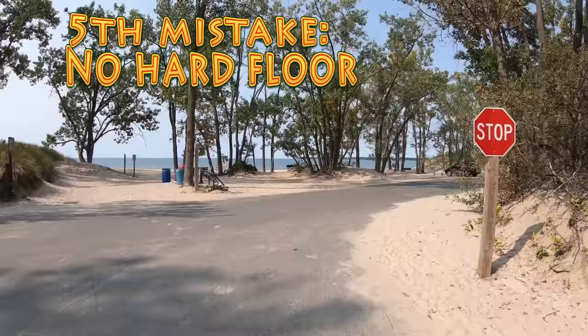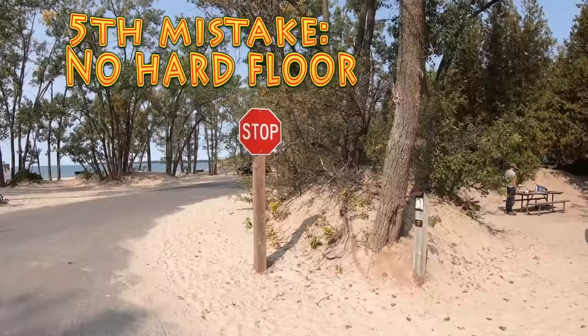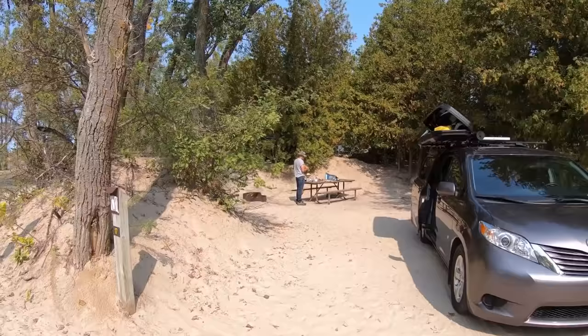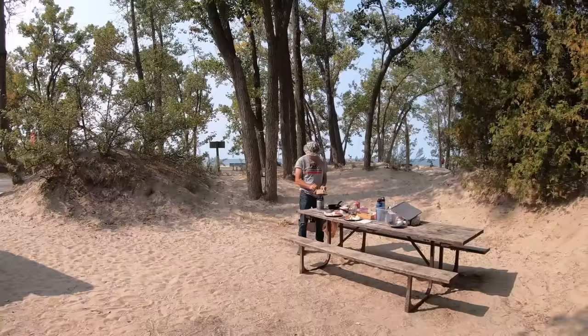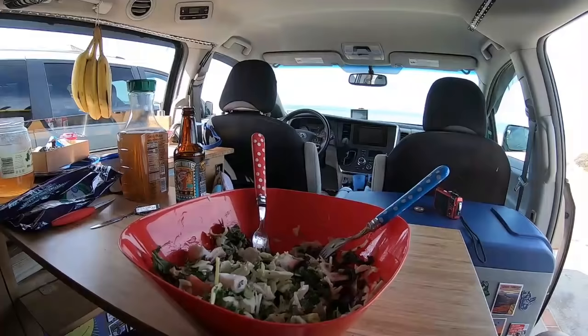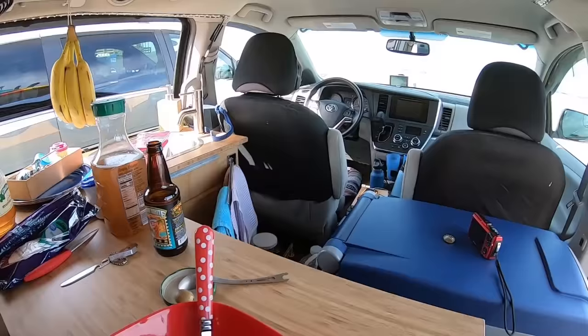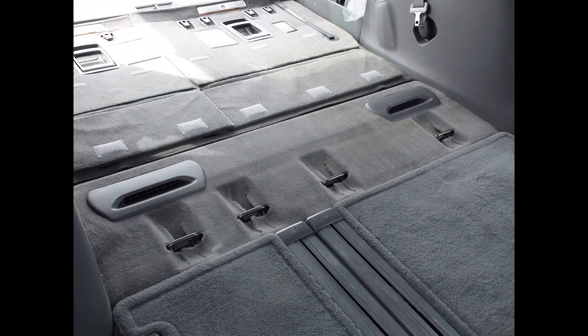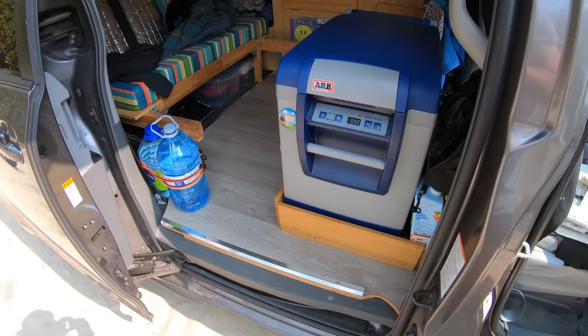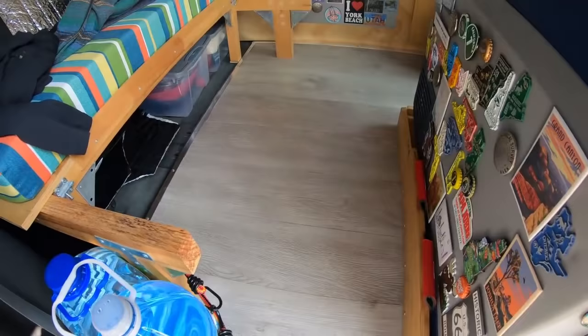The fifth mistake: not having a hard floor. When you have a small van, you spend more time outside than inside, which is a good thing. But doing so, you carry a lot of sand inside. What is more annoying than having sand on a carpet with no vacuum? Also, how often have I spilled liquid on the floor? Pretty often. If I didn't have a hard floor, my carpet would be a mess. Another thing is how uneven a minivan's floor or carpet is — it is really uneven. It's much more pleasant to have a hard floor, and since you will choose the finish, it is going to be much more beautiful in your van. Having a nice and clean space is important when you live in a van.